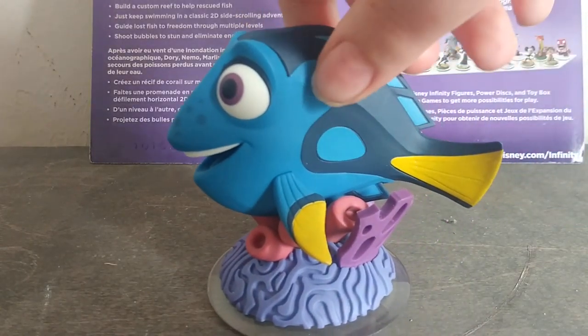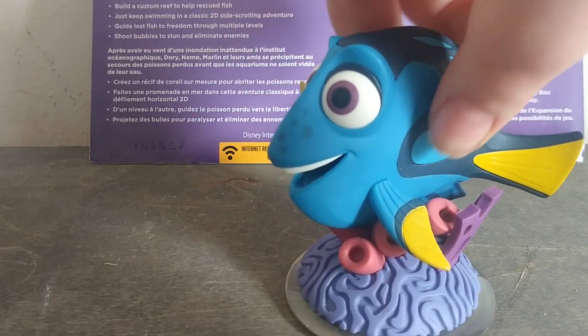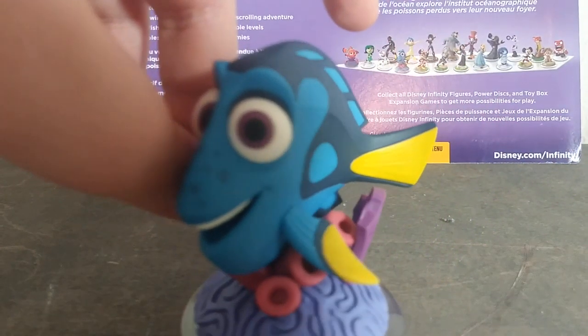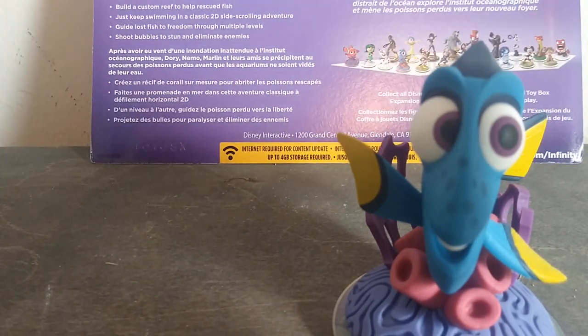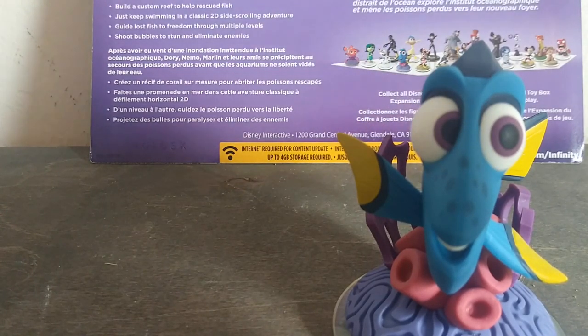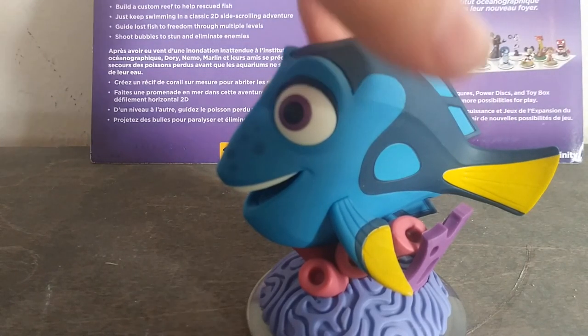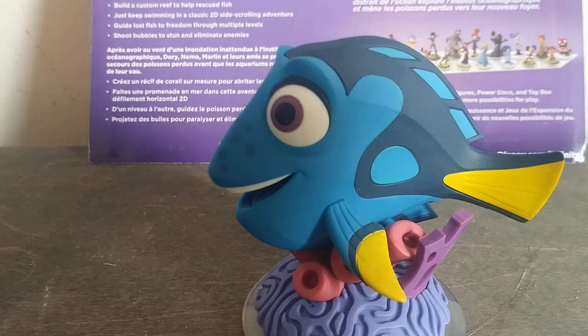She does have a lot of detail. I'm not going to look at a reference picture for nitpicks — this is just for fun, just looking at details and seeing how I like them. Dory does have those freckles from the movie. The camera's not really focusing — hold up — yep, you can see them.